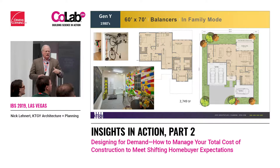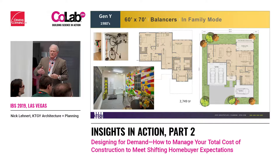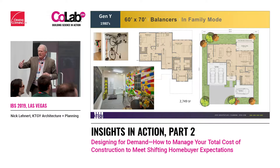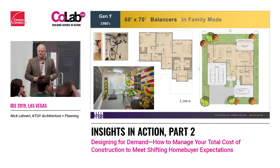We're starting now to get with developers, and developers are starting to say, 'Wait a second — maybe I shouldn't do a hundred-foot-deep lot. Maybe I should make the lots a little wider, shrink the lot a little bit, and I can get a better scale of design.'